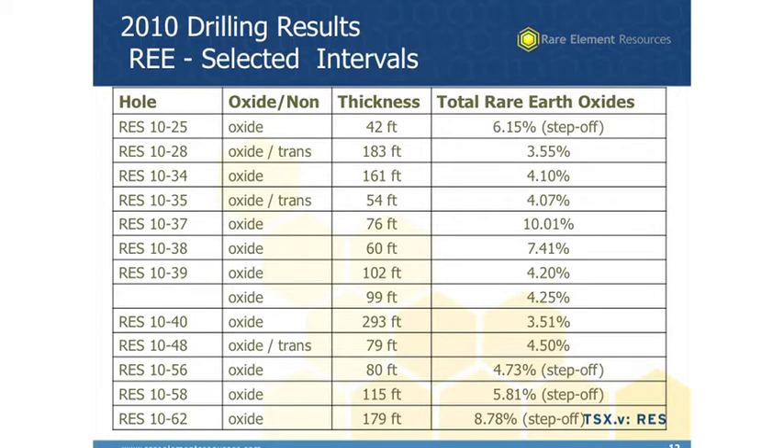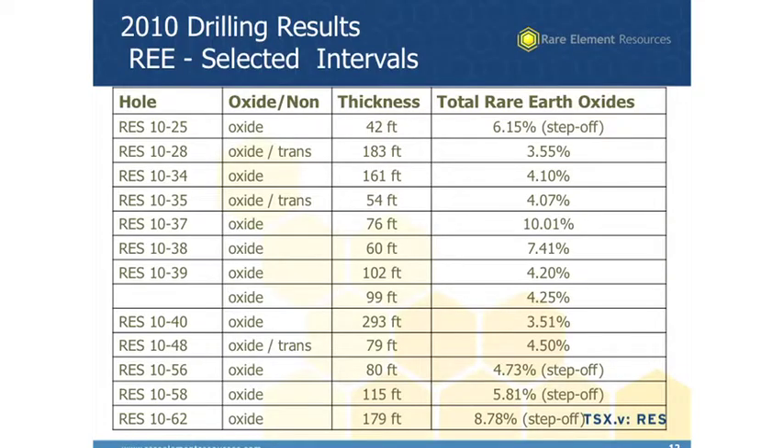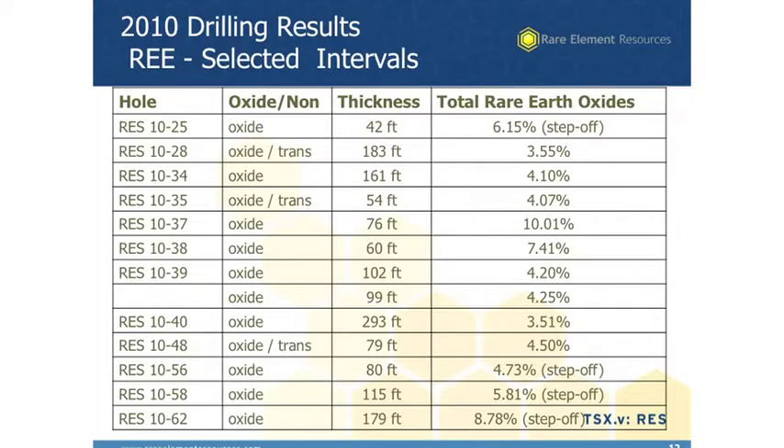The step-off holes noted on that right-hand column are holes that were beyond the limits of our previous resource estimate, and we feel those are the holes that we'll add to our resources with this next resource estimate that we're in the process of completing. Here's another example of some of our 2010 drill holes — again, you see the same kind of results. We drilled 62 holes last year in 2010. We're planning a similar type program this year, 50 to 100 drill holes, both for infill drilling and step-off drilling. You can see some really good grades and good thicknesses: 183 feet of 3.5%, 76 feet of over 10%, 293 feet of 3.5%. Not uncommon in this system. The last hole shown, hole number 62, has 179 feet of 8.78%.